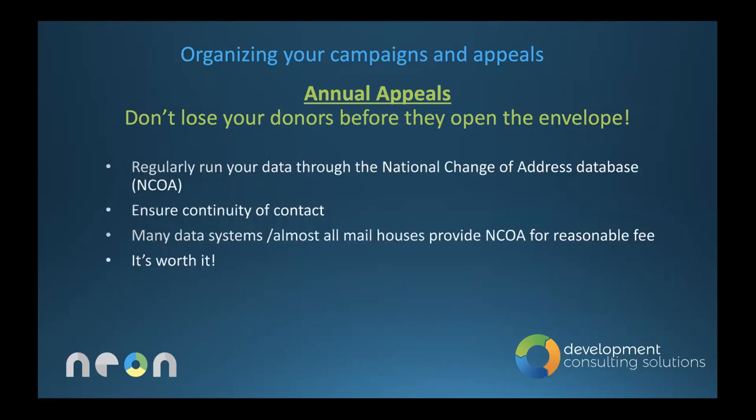For annual appeals: don't lose your donors before they open the envelope. I highly recommend you run your database through what is called the National Change of Address — NCOA. Most of you have probably heard of that. I recommend doing it before every major direct mail appeal, or at least once a year. Many data systems or mail houses will provide NCOA either as part of the package or at a small cost, and it meets postal regulations while keeping your data clean.